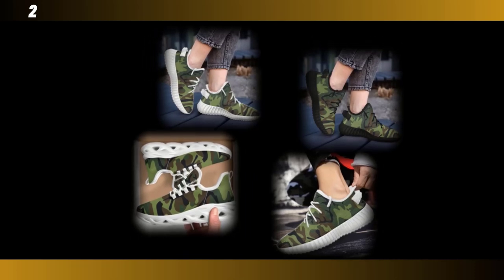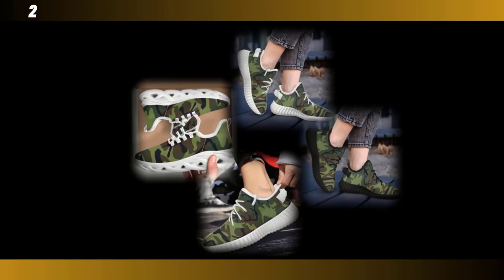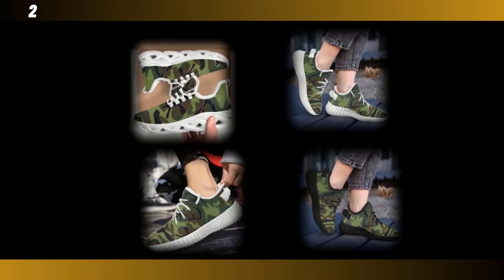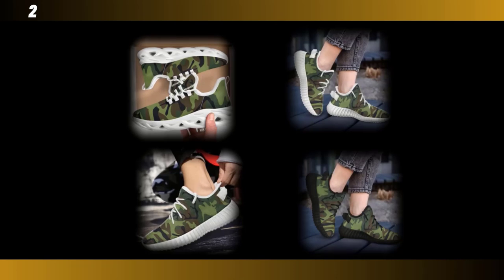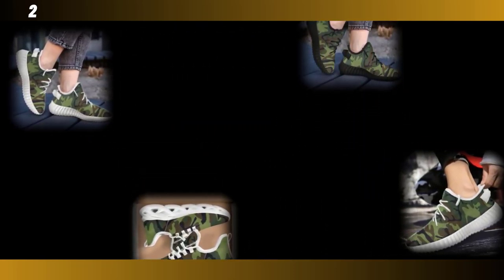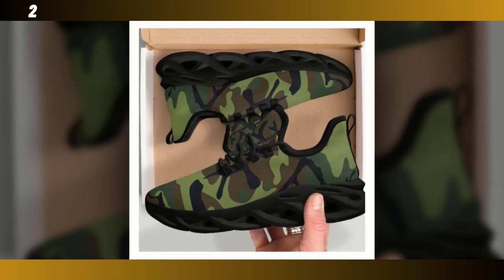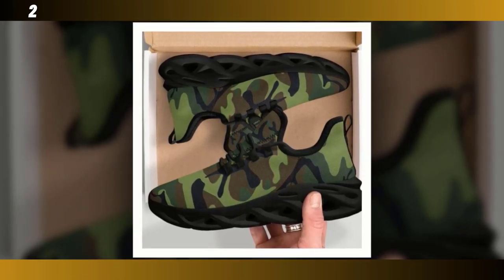Next on our list are these lightweight camo runners. If you're someone who's always on the move, these might be the perfect fit for you. What really sets these runners apart is their feather-like construction — they're designed to be as light as possible without sacrificing durability. You can feel the difference the moment you put them on; they give you that barely-there feeling, making them ideal for long days on your feet or for running errands around town.